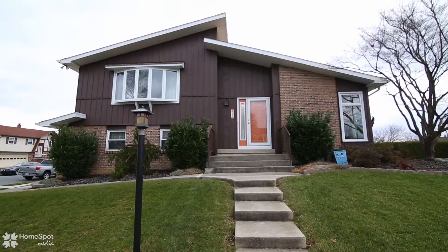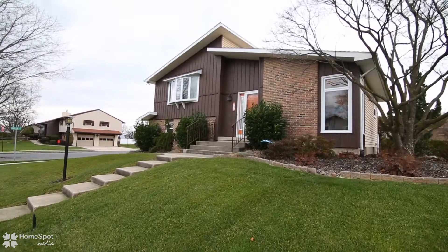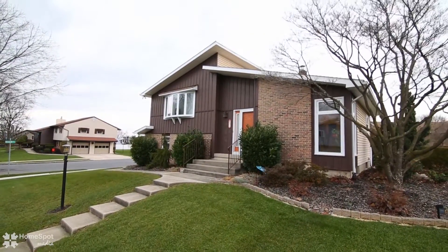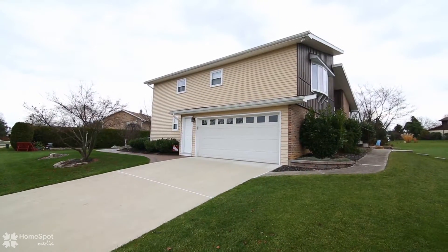Welcome to 831 Vine Street, an immaculate home in the desirable Hillcrest Manor subdivision. As you approach the exterior of the property, you'll notice the upkeep to this home has been maintained perfectly.